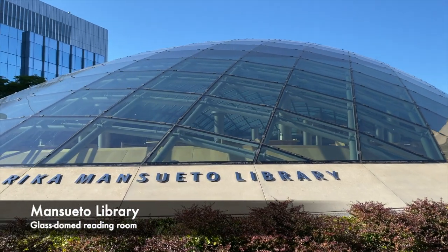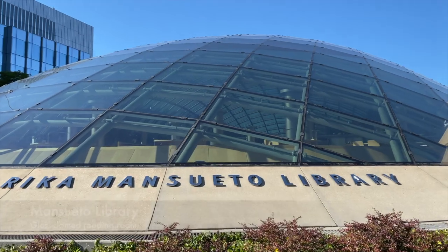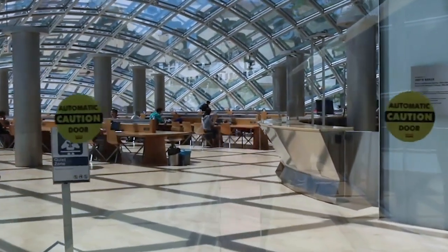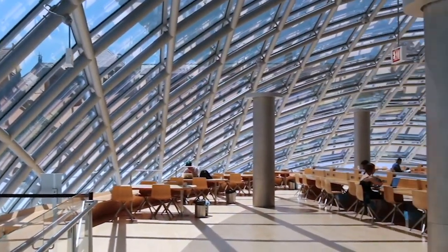Mansueto Library is one of UChicago's quiet study spaces — the perfect place to study for finals with lots of natural light. It was also a filming location for the 2014 dystopian sci-fi film Divergent. Pretty cool, huh?